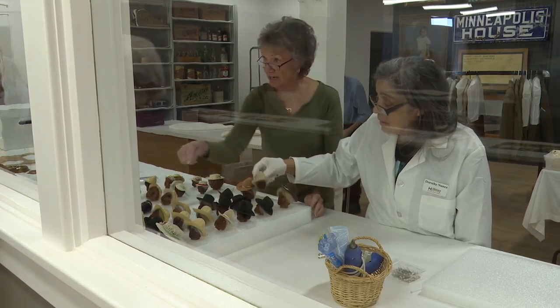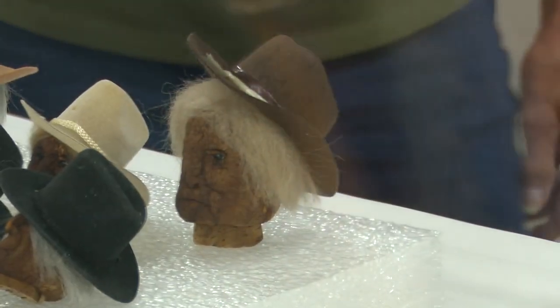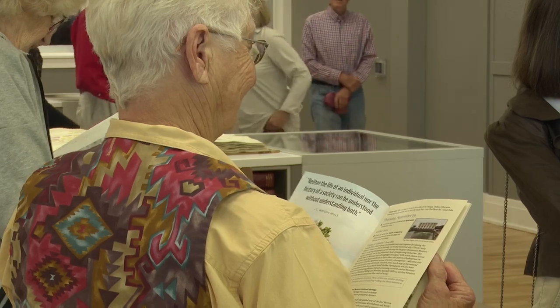Having access to our history and our heritage is something that we all deserve. And I think it's our responsibility in this generation to make sure that generations going forward have the opportunity. A research center like this serves as a beacon for the whole region.